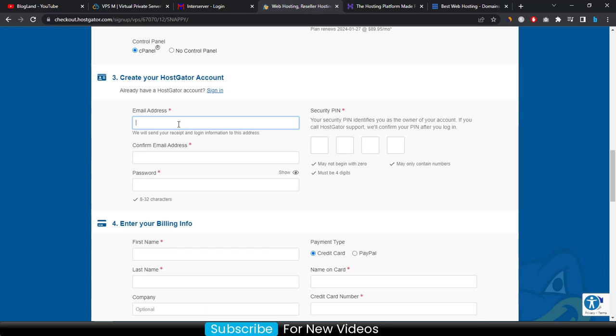Enter your email address, confirm your email, and then enter your password.